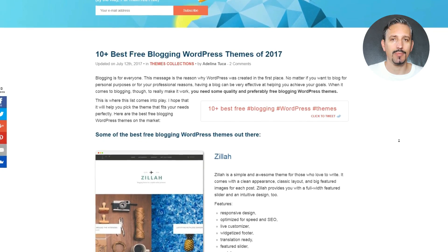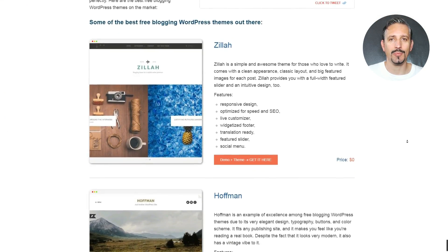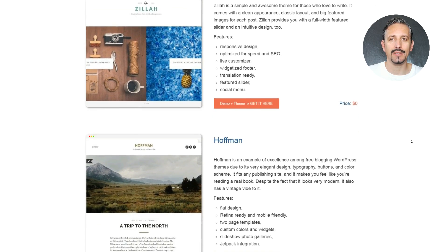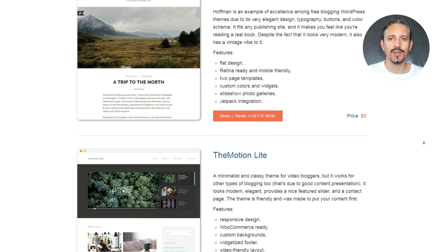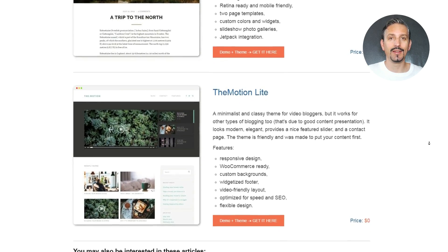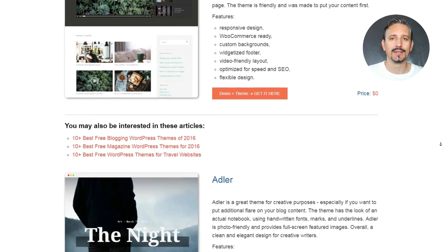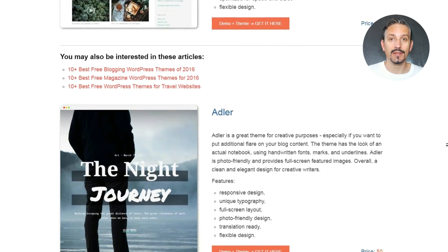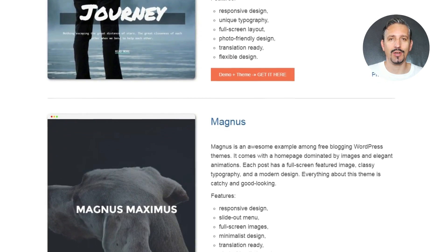Hi everyone, my name is Robert from teamile.com and in this video you will see free WordPress themes only, dedicated to bloggers. I will show you a demo for every theme so you can see how it looks live and what are the features you may be interested to get. Until the end, you will be ready to pick the theme that fits perfectly to your needs, so keep watching.